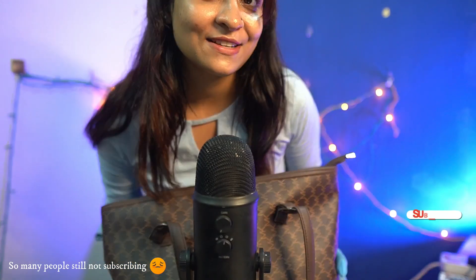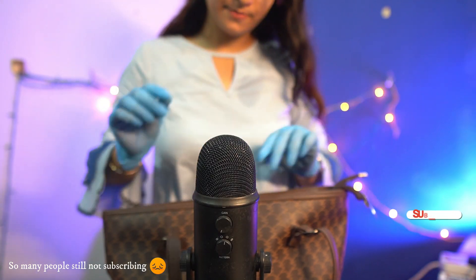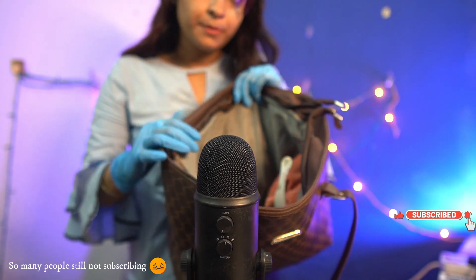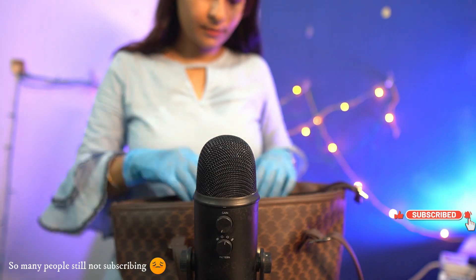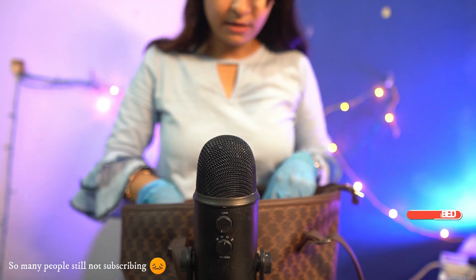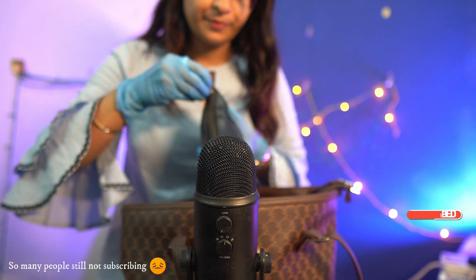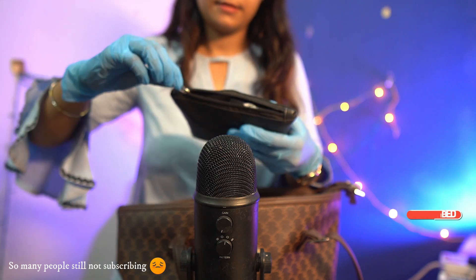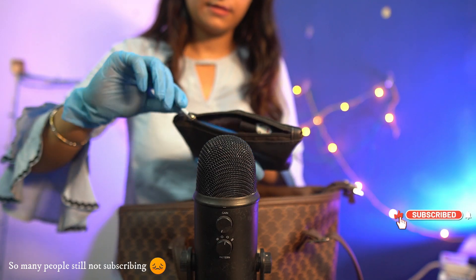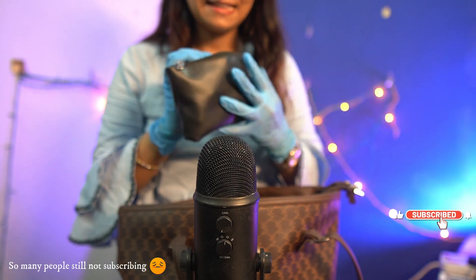Let's get started. First I'm going to open the bag and the first compartment. Let's see what is inside. This one is the second part — can you guess what is inside? I'm going to open the bag now.